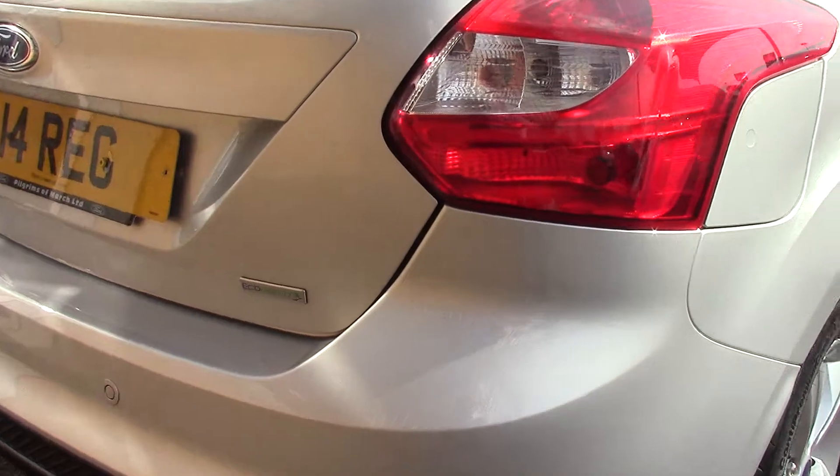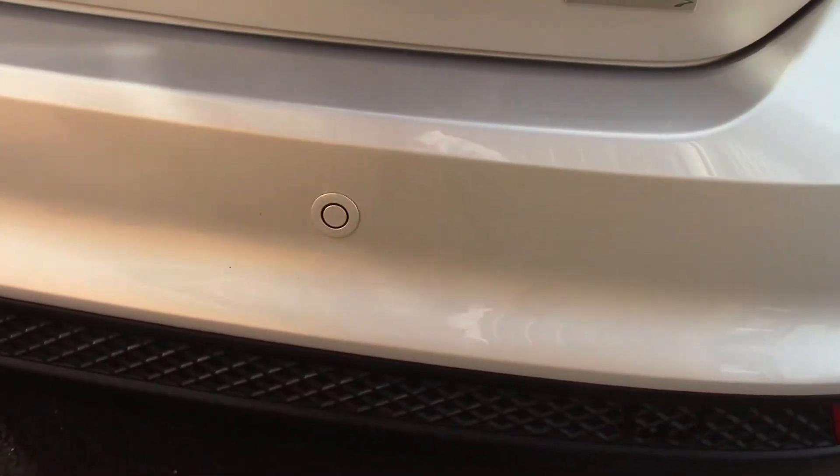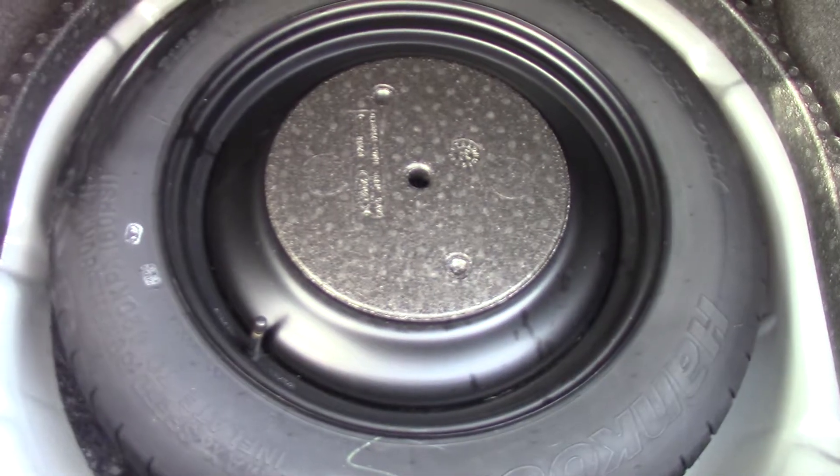It also comes with rear parking sensors. And if we open up the boot, we can see all of the available space on the inside. If we lift out this carpet, we've also got a spare wheel underneath.